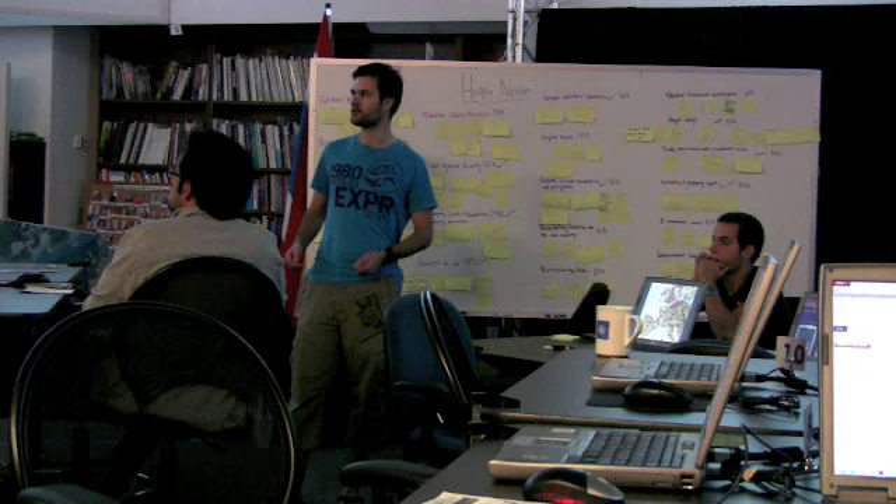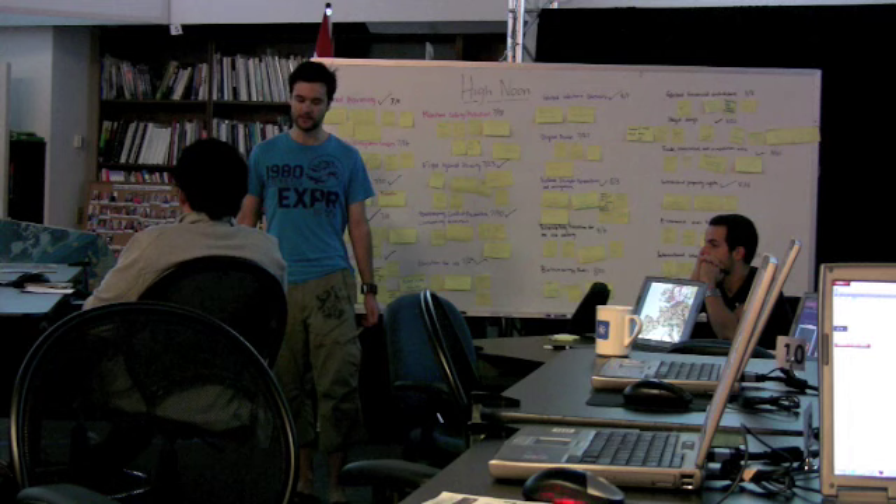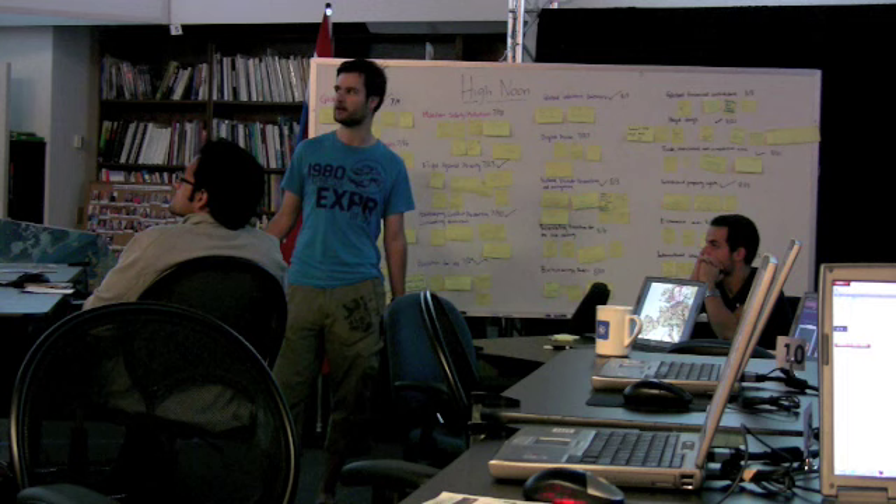My project is energy storage technology and why it is so important for renewable energies. I'm going to give you a little insight with my presentation.